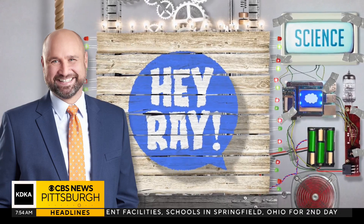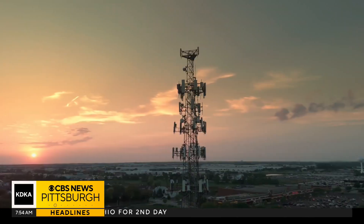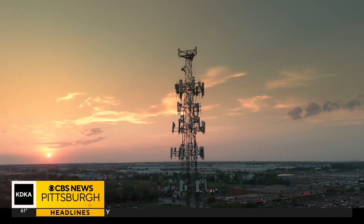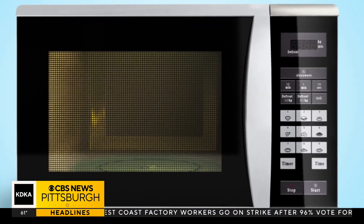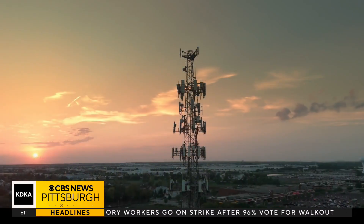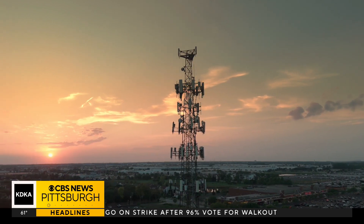Radiation is all around us. Radios, television, cell phones, and microwaves are all things that release radiation. These are considered not to be harmful, but there is another type of radiation that may be in your home that is harmful.